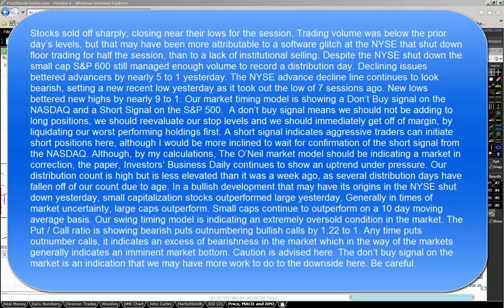In a bullish development that may have its origins in the New York Stock Exchange shutdown yesterday, small cap stocks outperformed large. Generally in times of market uncertainty, large caps outperform. Small caps continue to outperform on a 10-day moving average basis. Our swing timing model is indicating an extremely oversold condition in the market. The put-call ratio is showing bearish puts outnumbering bullish calls by 1.22 to 1. Anytime puts outnumber calls, it indicates an excess of bearishness in the market, which generally indicates an imminent market bottom.